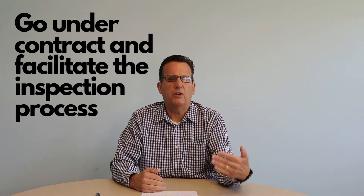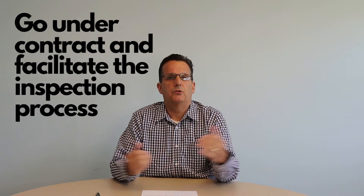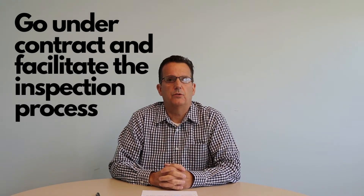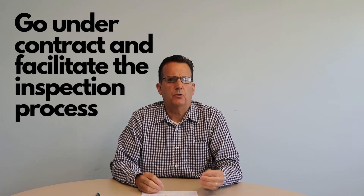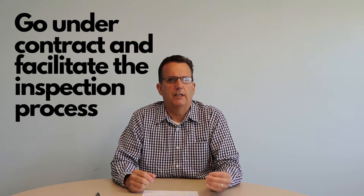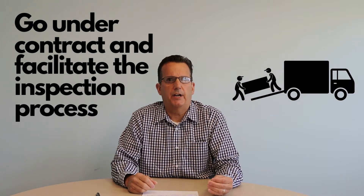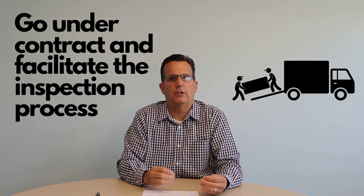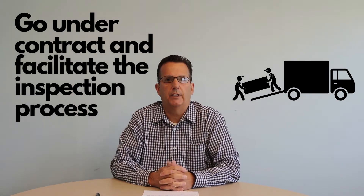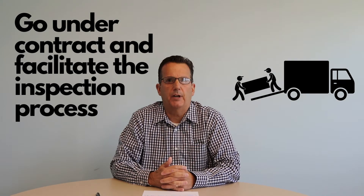Once you sign the contract, we give the buyers generally about a week or ten days to do their due diligence and have any inspections they'd like. In this market, it's also a good time to let your moving company know — get on their radar, let them know that you've put your house under contract and that on a particular date you're planning on moving, because they're very backed up right now.